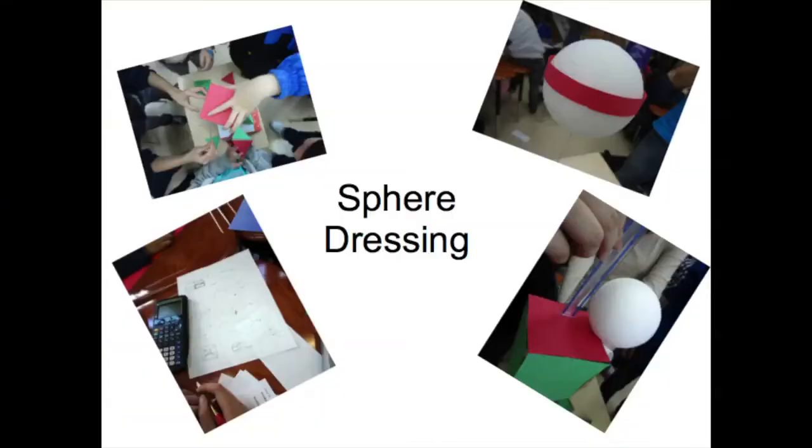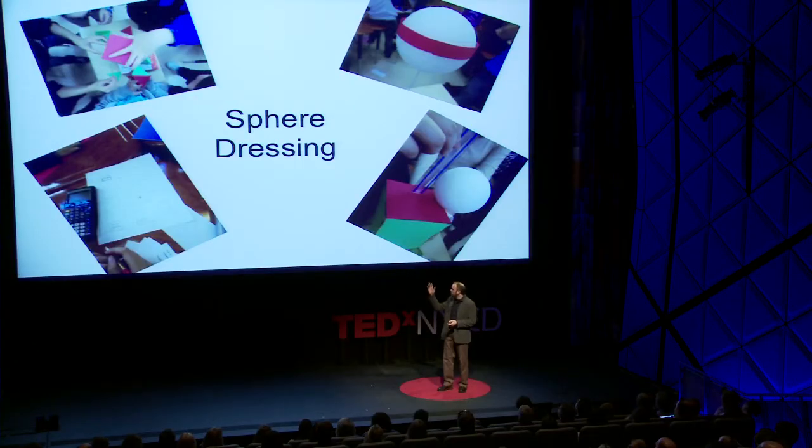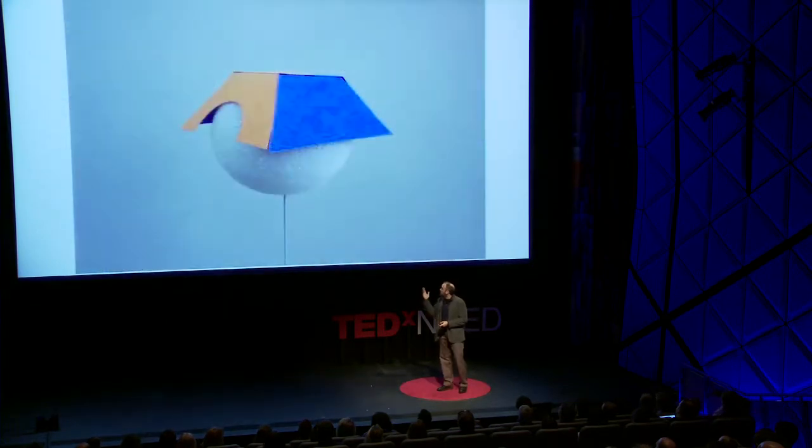This is an activity I call sphere dressing, and it explores properties of solid geometry like surface area, volume, angles, and Euler's formula. The basic task was to create a hat to cover half the sphere. The students took some measurements, did some calculations, designed and made — like a little hat made from trapezoids with a little square top. They call this the doghouse because they cut a little circle out of the front.